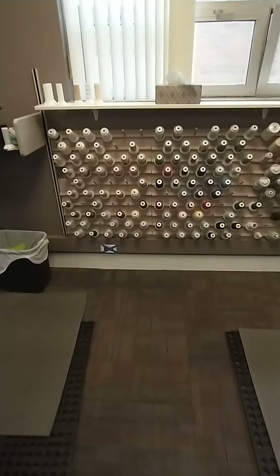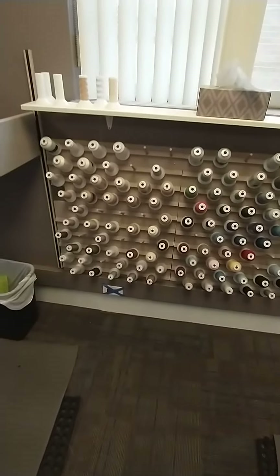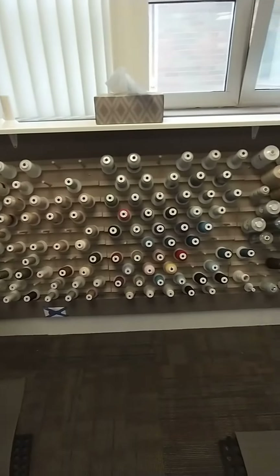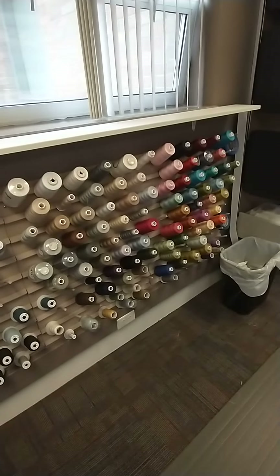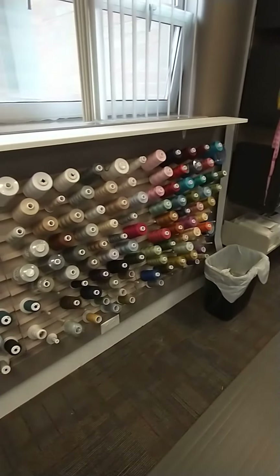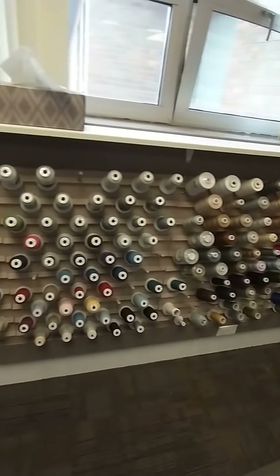We have many, many different colors, different shades of quilting threads you can use.